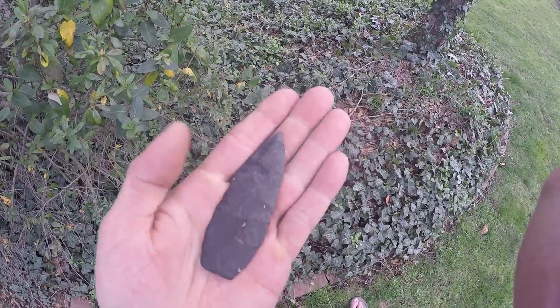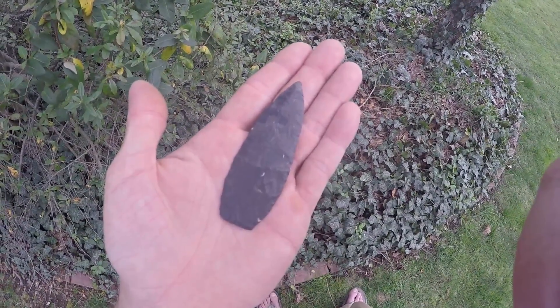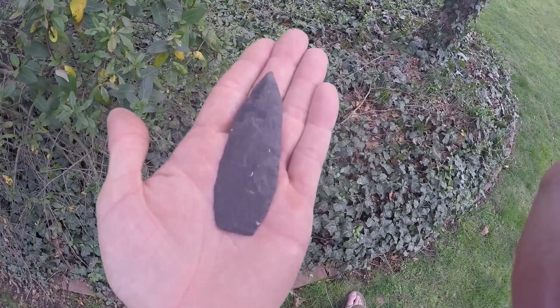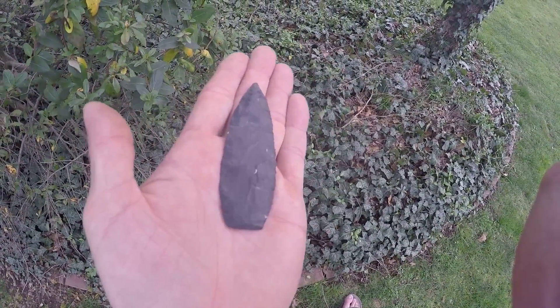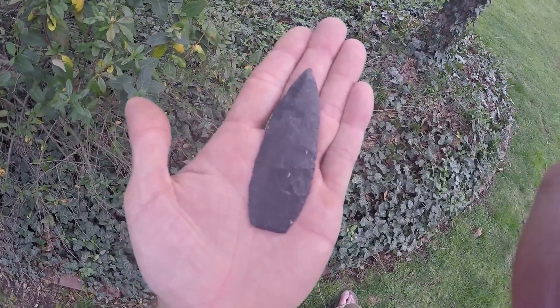The paleo stuff is hard to come by. I usually find 20 broken ones for every whole one. This is a beautiful piece.